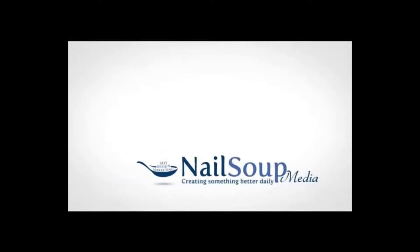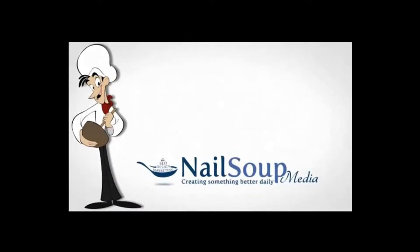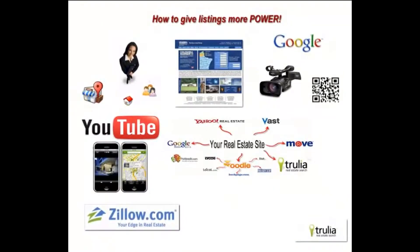NailSoup Media. We specialize in websites, web communities, and internet products. Hey everyone, NailSoup Media here.